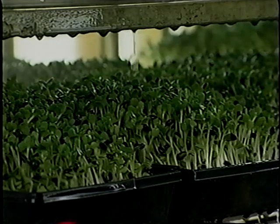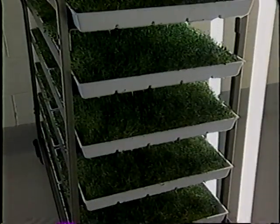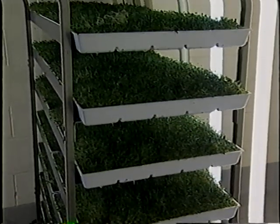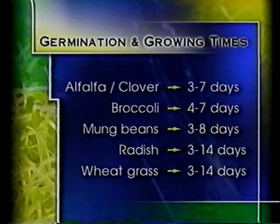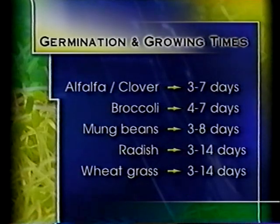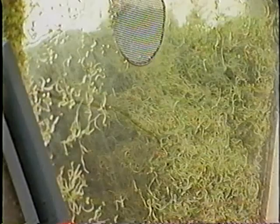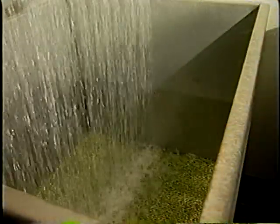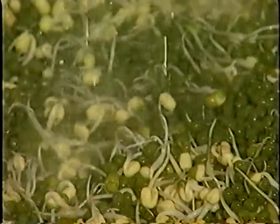Soil trays have some special considerations that will be covered later in this module. Germination and growing times vary with type of sprout, time of year, and germination process used. For example, alfalfa and clover 3 to 7 days, broccoli 4 to 7 days, mung beans 3 to 8 days, radish 3 to 14 days, and wheat grass 3 to 14 days. Germination processes fall into two general categories: rotating drums or trays on racks, generally in a lighted room, and stationary containers such as bins, beds, or buckets in environmentally controlled rooms or free-standing growth chambers, which are often kept dark.